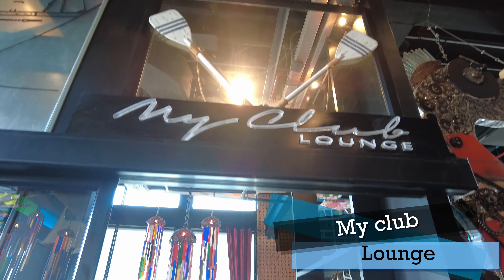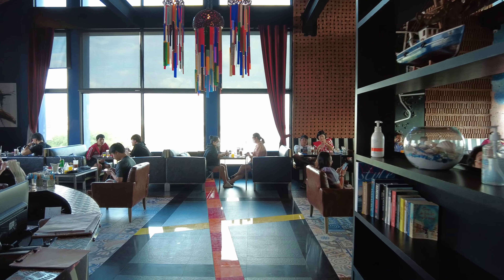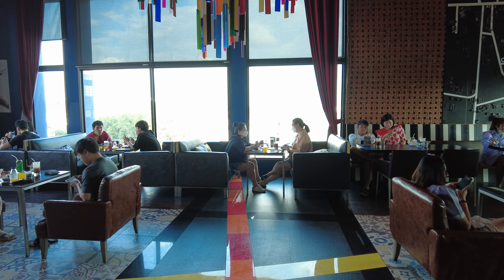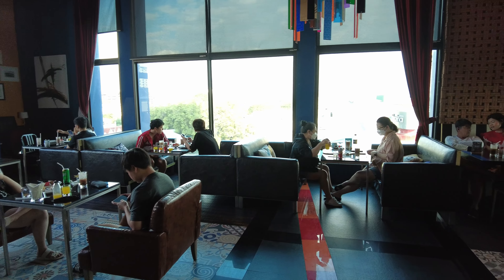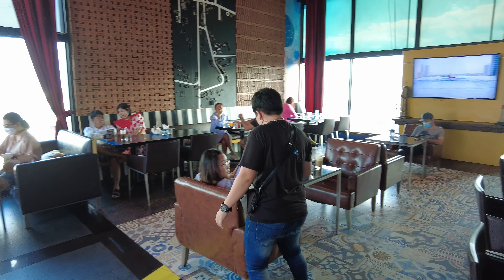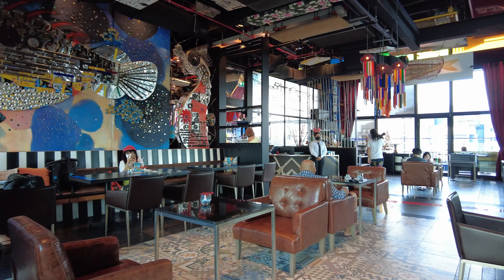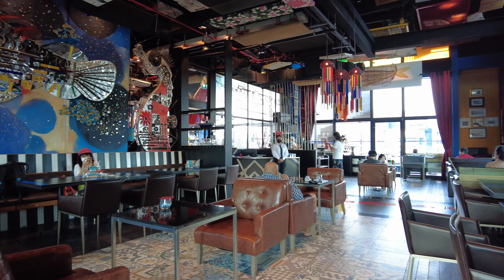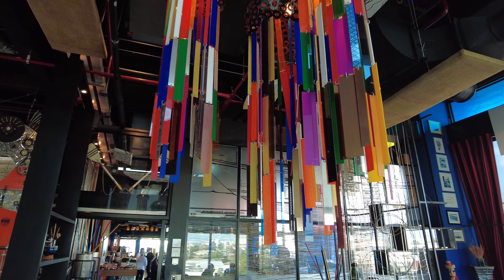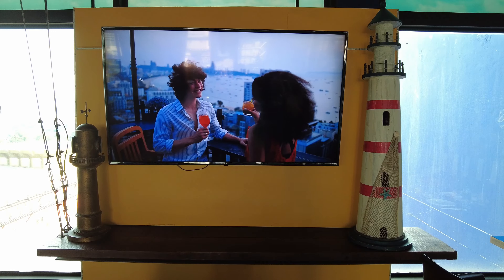I mentioned I booked access to the club. The club area is located on the 6th floor, just next to the main restaurant. It's called My Club and is open from 6 in the morning until 10 in the evening. Here you can finally realize why this hotel is called Design — the interior is bold, irregular, and photogenic. However, there are limited seats, so consider yourself lucky if you get a table next to the window.